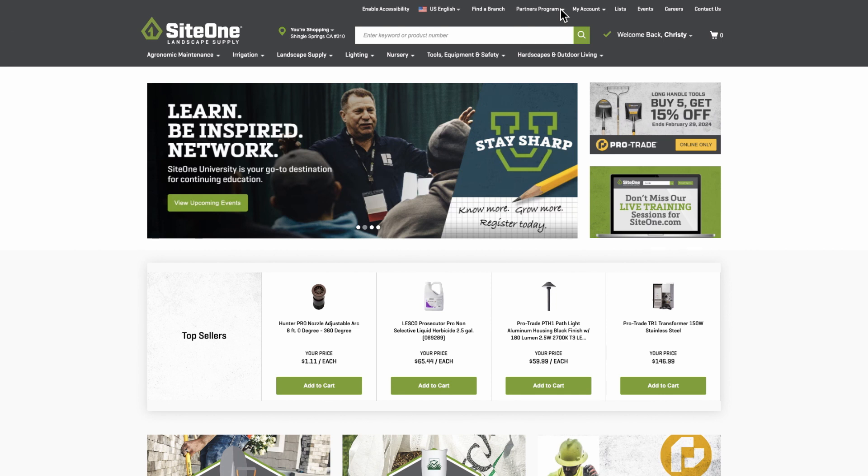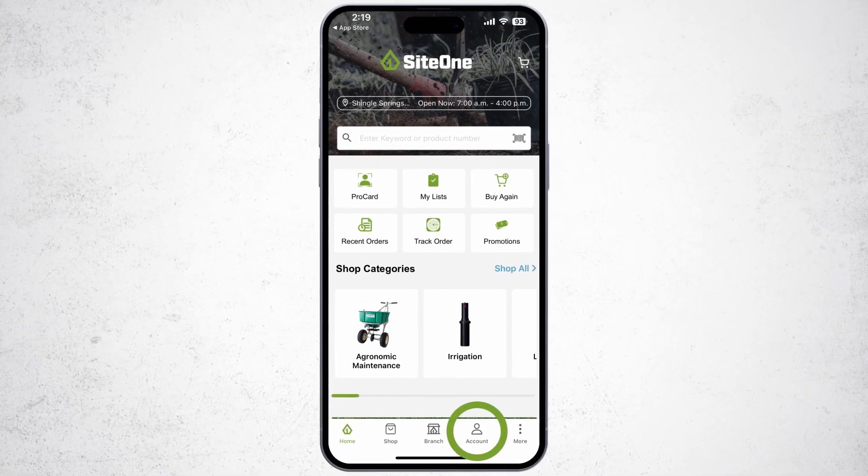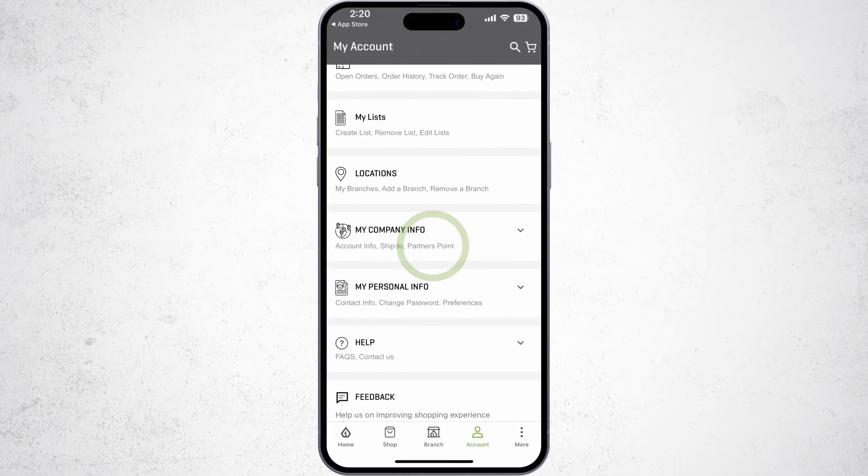To access your dashboard on desktop, click 'See My Points' under the Partners Program menu on the home screen. On the mobile app, access it via your account — under 'My Company Info,' click 'Partners Points' once you sign in.